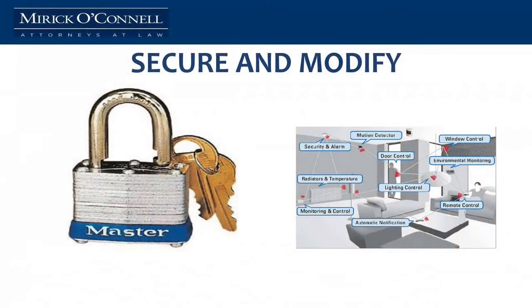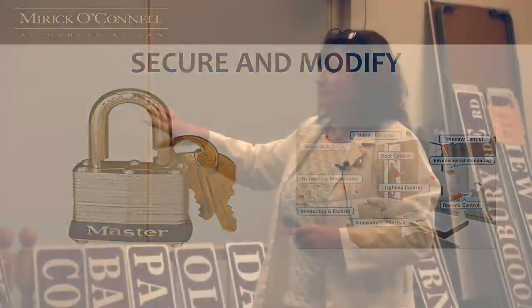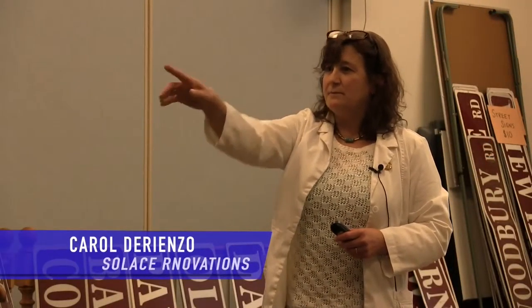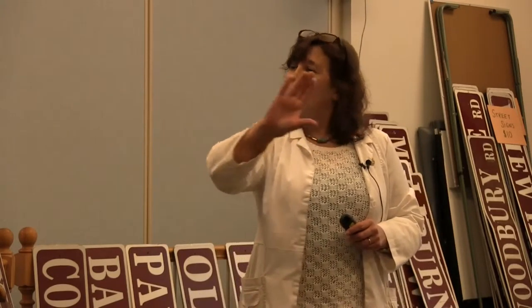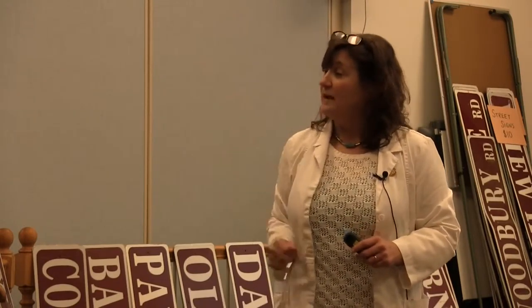Now we're going to talk about securing and modifying your environment more than we have. We talked about doors. If you look around this room, you notice that back door — because it's a different color. But when that door is closed over there, it's all one great big blue, and somebody with dementia does not know that there's a door there. We also sometimes paint murals across the walls. But if it's all one color, they won't recognize there's a door to go out. For doors that you want somebody to go into, you make it a different color — you know that's a door to go through.